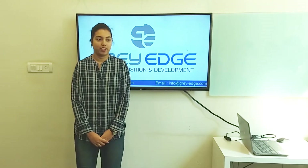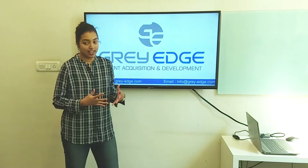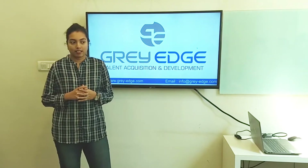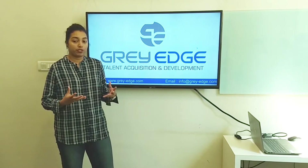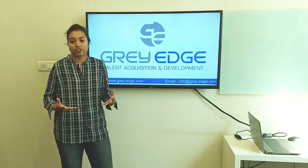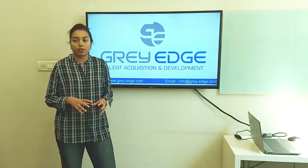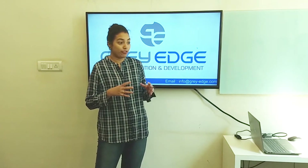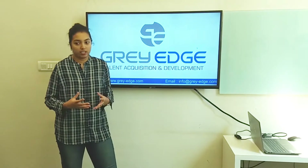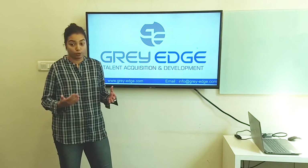Good morning to all of you present here. Imagine you get to appear for an exam wherein after you clear it, you get a number. That number, when recruiters look for it, puts you among top professionals who acquire that particular skill. This particular exam is the Autodesk Professional Certified Examination, which gives you an opportunity to be in the league of professionals recognized globally.